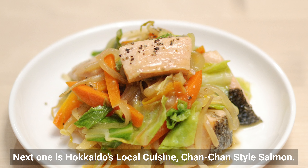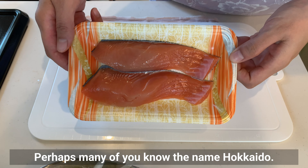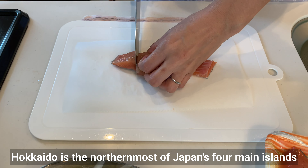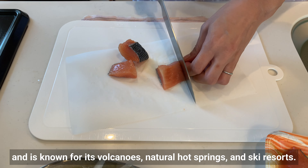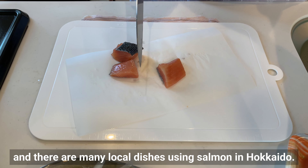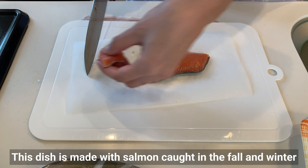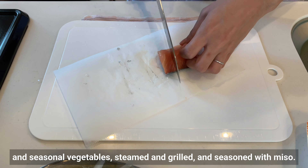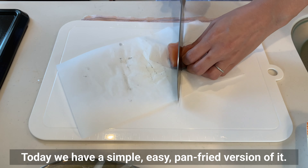The next dish is Hokkaido's local cuisine: chan-chan style salmon. Hokkaido is the northernmost of Japan's 4 main islands, known for its volcanoes, natural hot springs, and ski resorts. The salmon catch is large there and there are many local dishes using salmon. This dish is made with salmon and seasonal vegetables steamed, grilled, and seasoned with miso. Today we have a simple, easy pan-fried version.